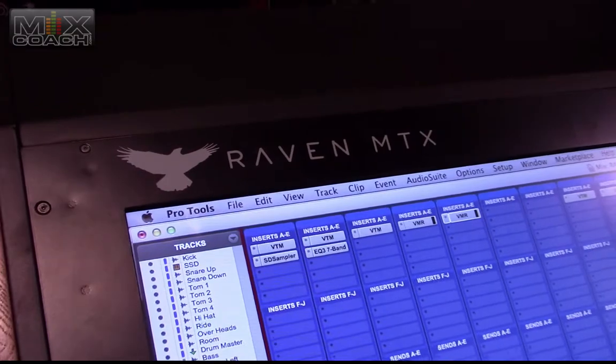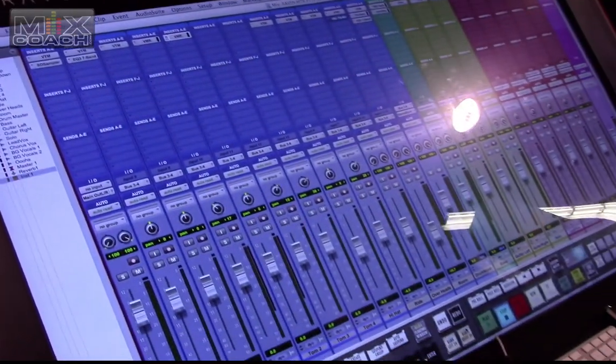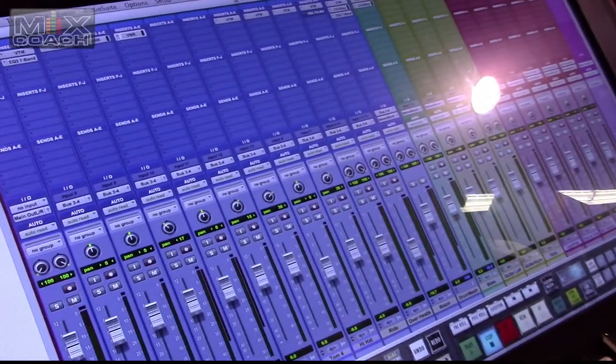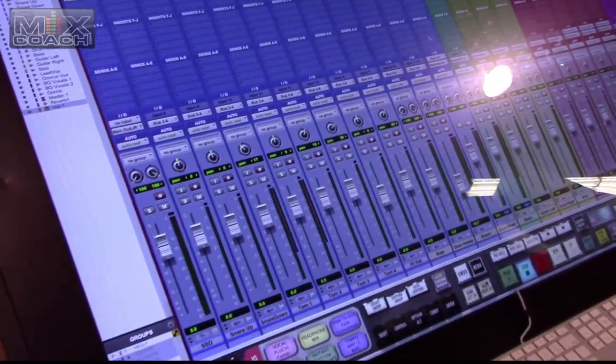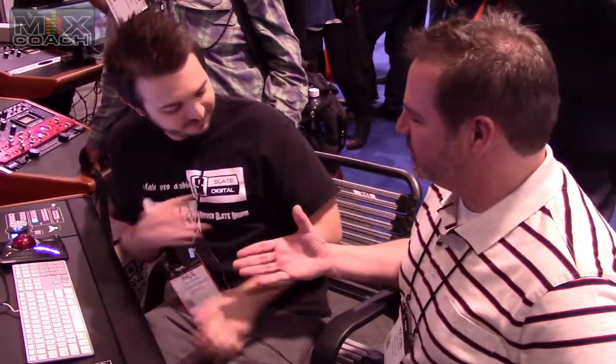So lots of exciting stuff for Slate, it's going to be a good year. So is this the year that the mic comes out? Yes. We've pushed back development so that we can get FGX 2.0 and VCC 2.0 out for our customers, but as soon as those are released, full force development for the virtual microphone system. Thanks for your time, Paul. Thank you.